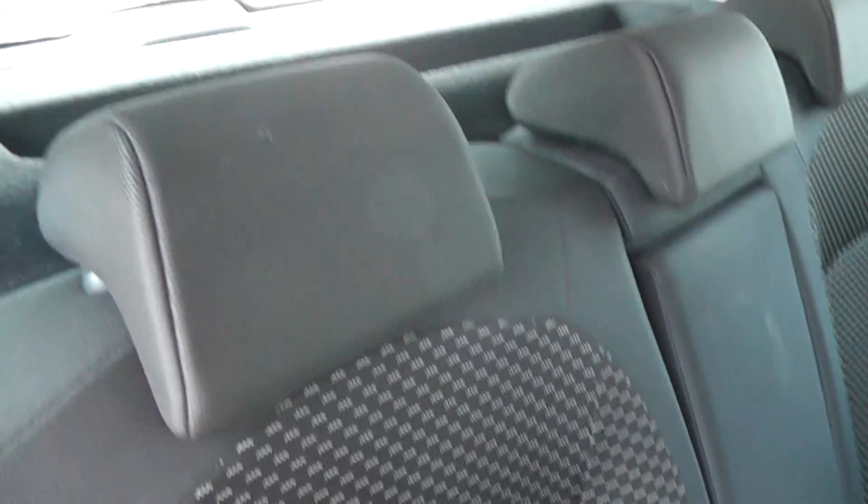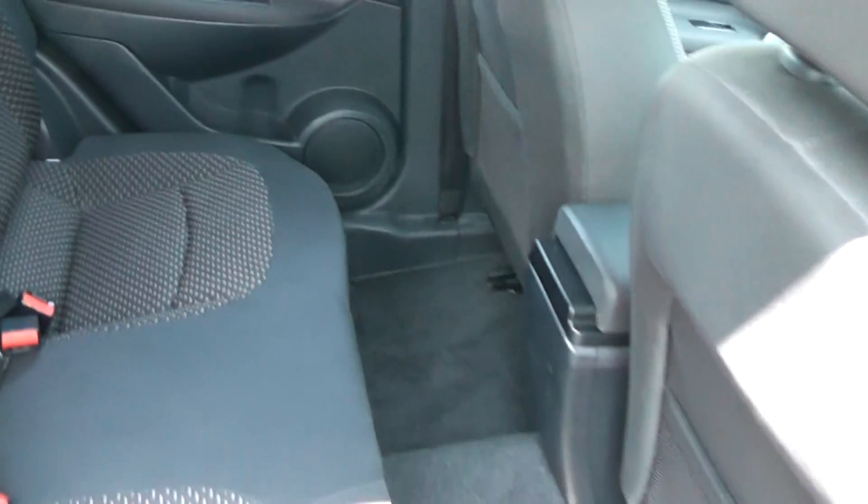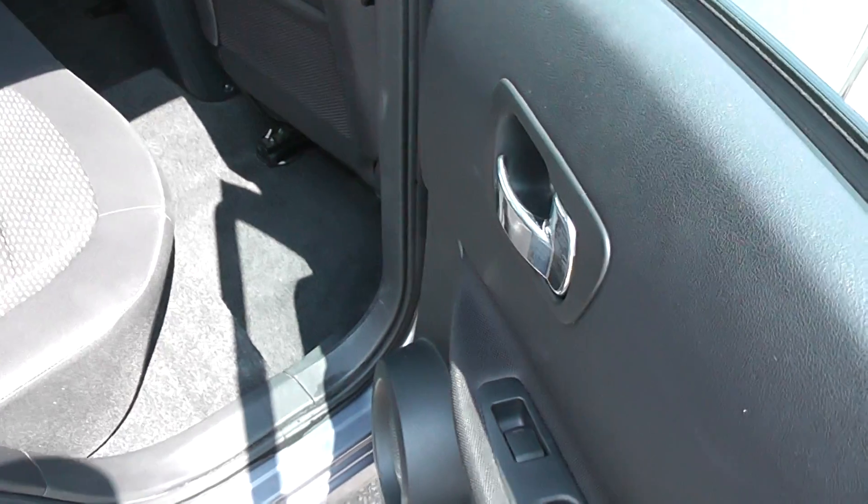As we go into the rear, you'll see we have the black patterned cloth interior, again in excellent condition. There are also electric windows in the rear.